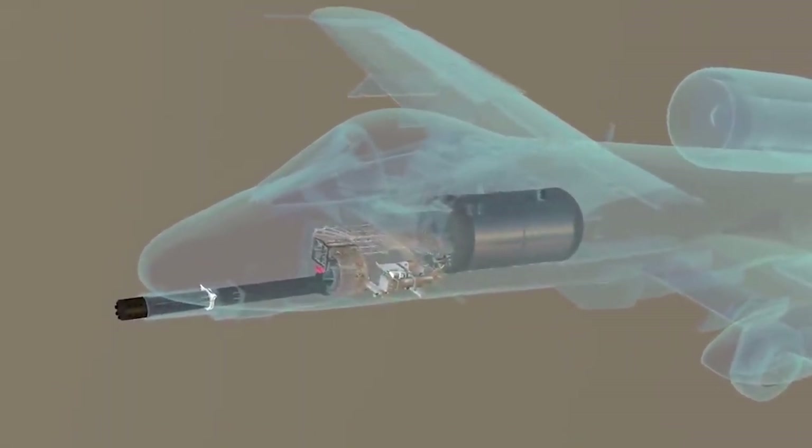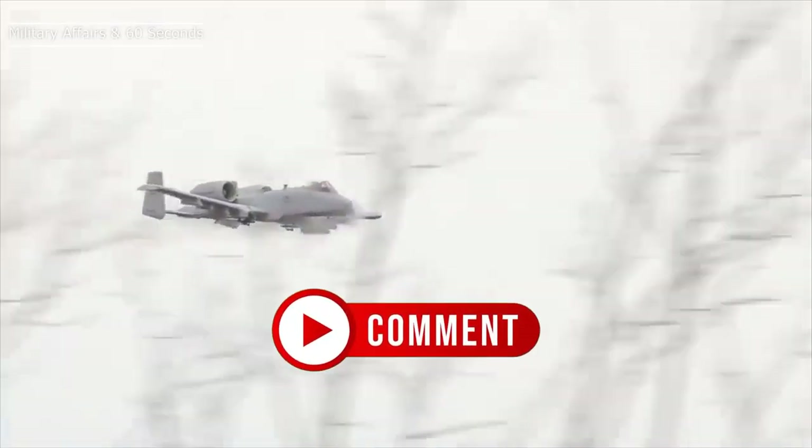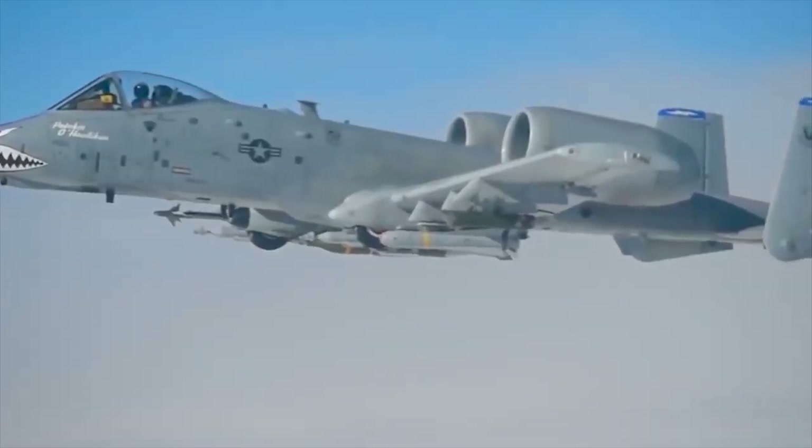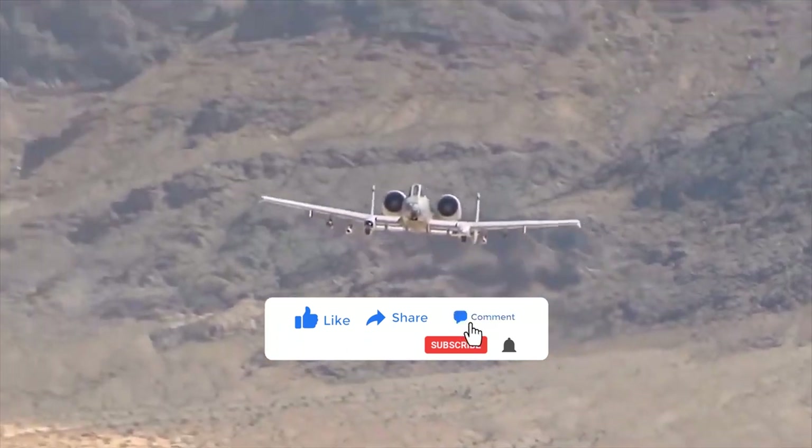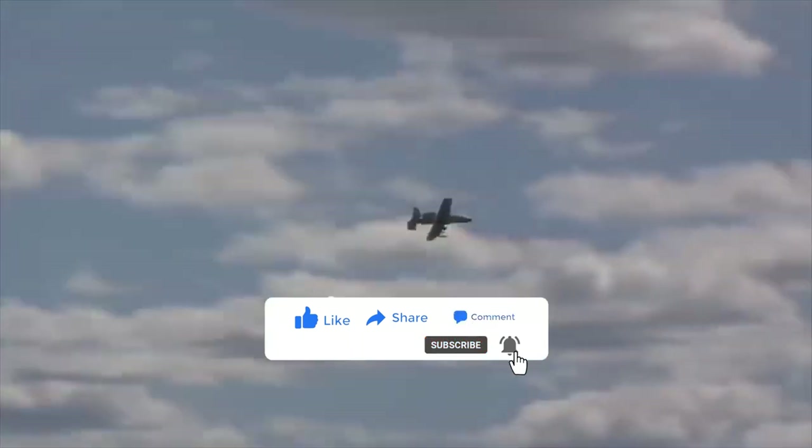Is there a more diverse U.S. fighter aircraft? Tell us in the comments below. If you liked the video, please consider subscribing and sharing so we can keep bringing more content like this. See you next time!